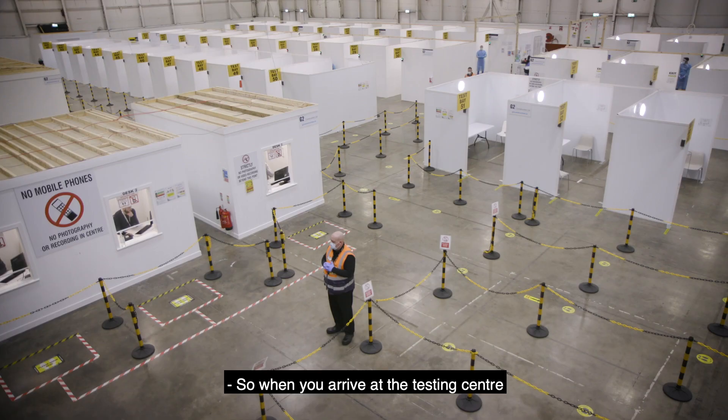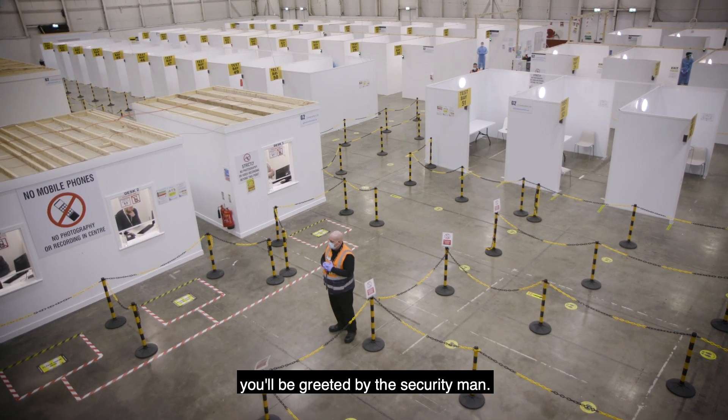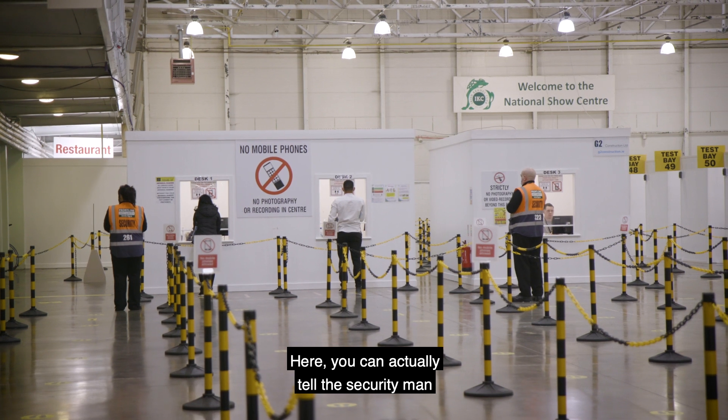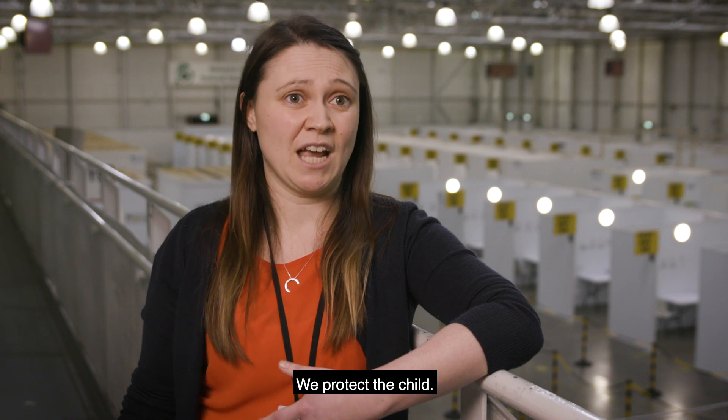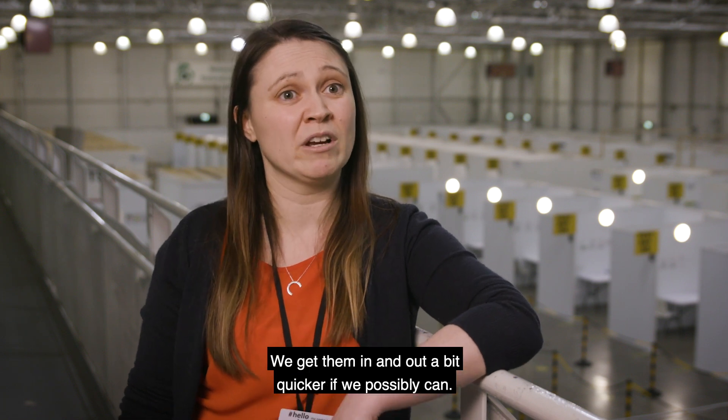When you arrive at the testing centre, you'll be greeted by the security man. Here you can actually tell the security man that your child has special needs. We do make extra time, we protect the child, and we get them in and out a bit quicker if we possibly can.